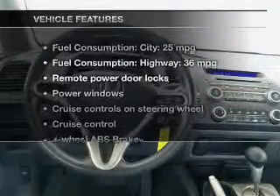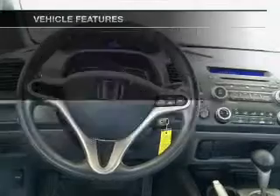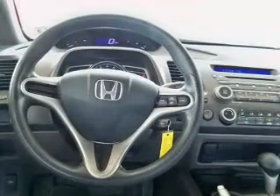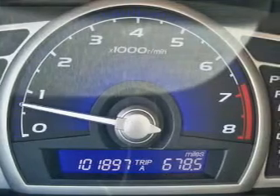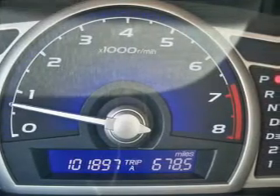Let's enjoy these notable features that are included in this vehicle: power door locks, power windows, cruise control, an AM-FM stereo with a CD player, power mirrors, power steering, and air conditioning.